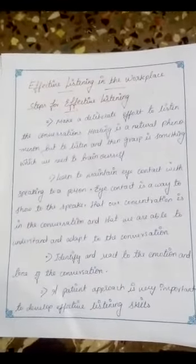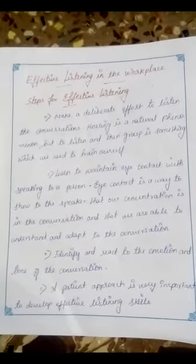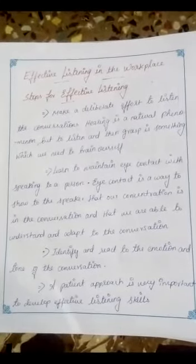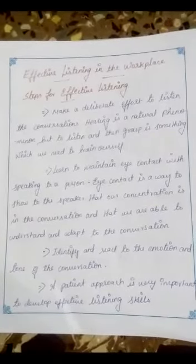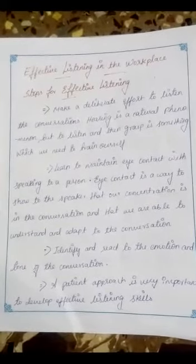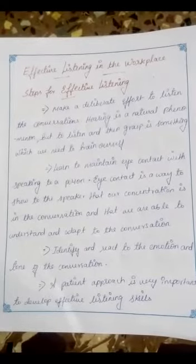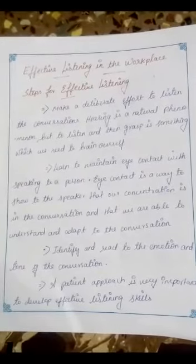Effective Listening in the Workplace. Steps for Effective Listening. Make a deliberate effort to listen to conversations. Hearing is a natural phenomenon, but to listen and then grasp is something which we need to train ourselves.